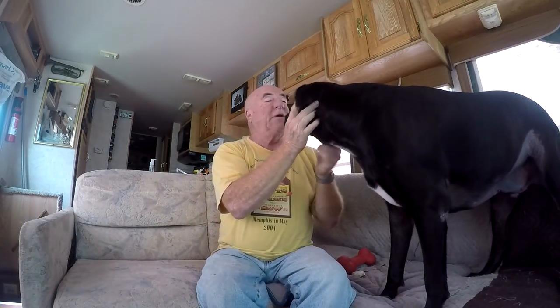Hi guys and welcome to Rufus and Dufus. It's Chico and Rufus here today. It's Labor Day and I'm not laboring — we're just sitting around the rig. It's hot outside here in Katy, Texas. Very humid.